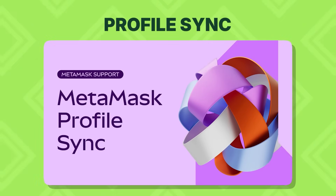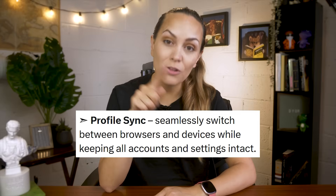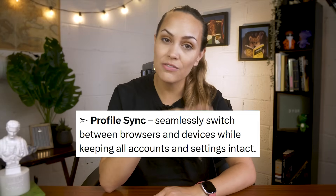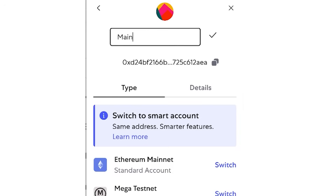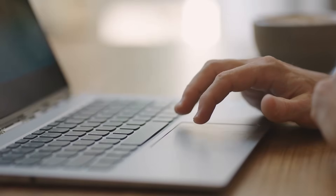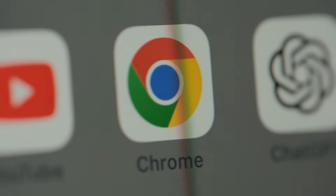Gone are the days of manually restoring accounts on all your devices. ProfileSync lets you backup and sync all MetaMask accounts from the same secret recovery phrase across your devices. Even if you change a wallet name or tweak some settings, it updates everywhere — whether you're on your laptop, work computer, or a different browser.